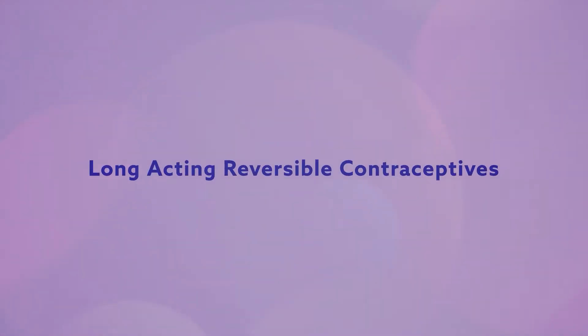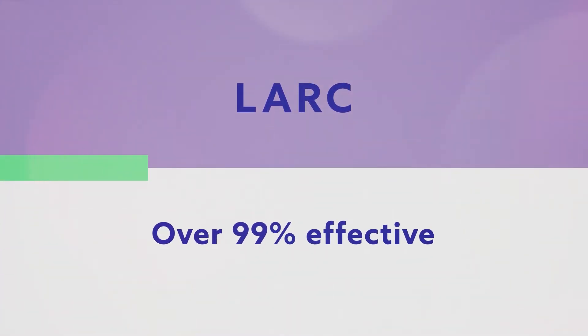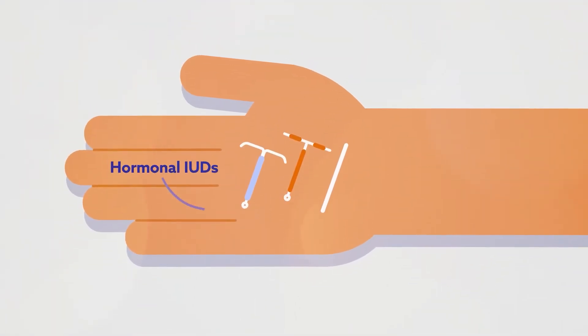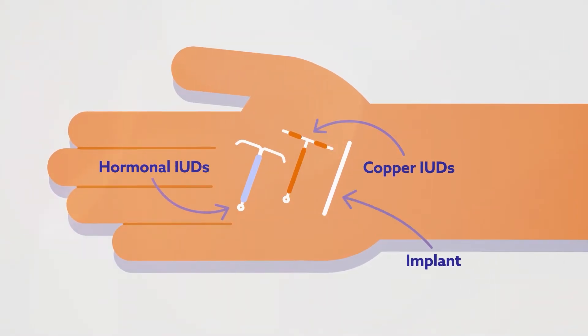Long-acting reversible contraceptives are also known as LARCs. These contraception methods are over 99% effective at preventing pregnancy. LARCs include the hormonal and copper intrauterine devices, often called IUDs, and the contraceptive implant.